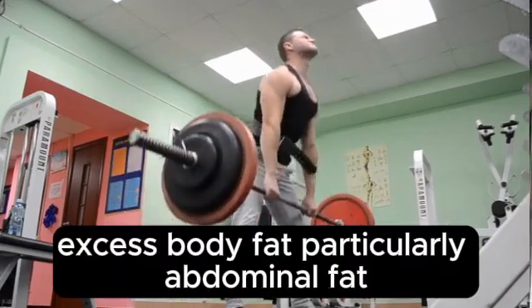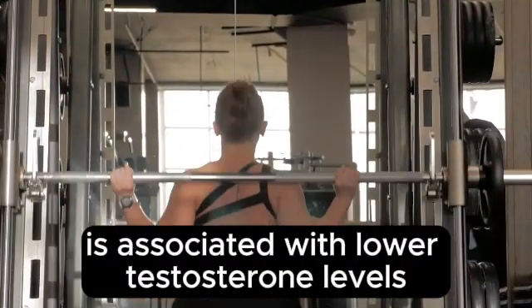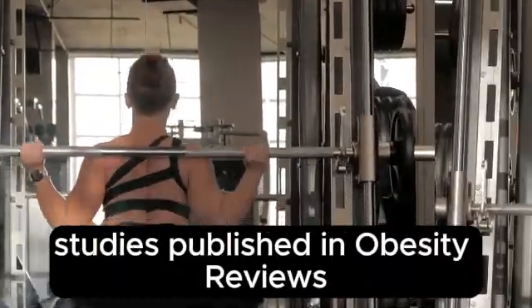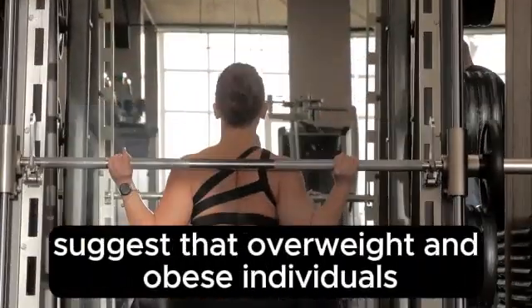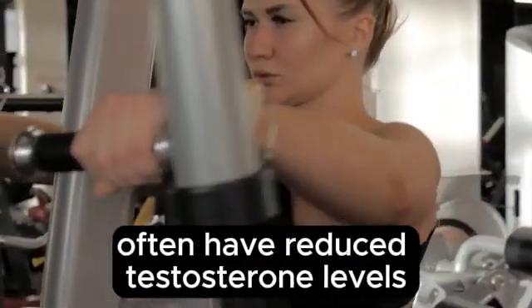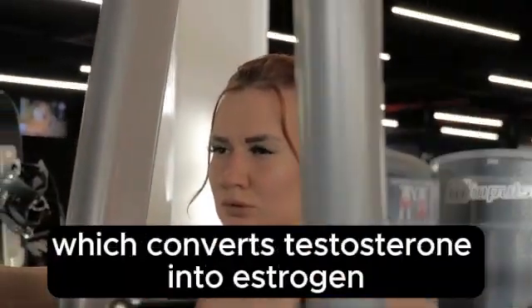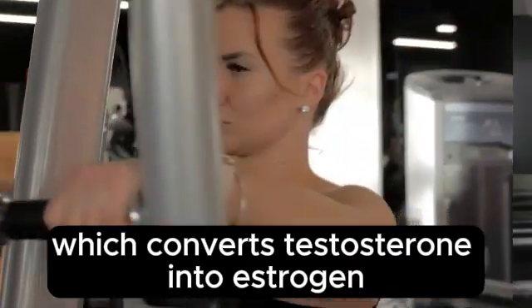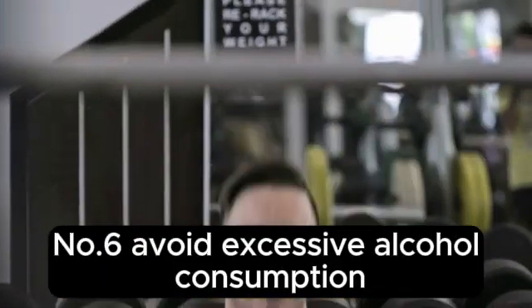Number 5: Maintain a Healthy Weight. Excess body fat, particularly abdominal fat, is associated with lower testosterone levels. Studies published in Obesity Reviews suggest that overweight and obese individuals often have reduced testosterone levels due to increased aromatase activity, which converts testosterone into estrogen.